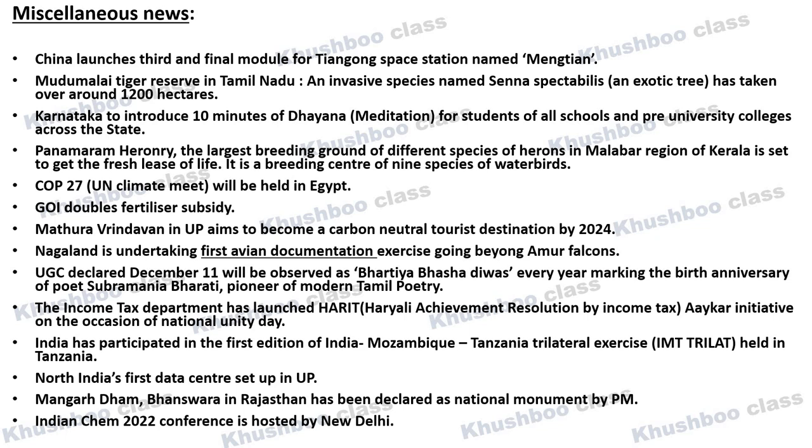Next, important news: UP's Mathura-Vrindavan has announced it will become a carbon-neutral tourist destination by the year 2024. They have announced that only e-vehicles will be allowed in public areas as public transport. This is quite important as it is often asked which tourist destination made this announcement.